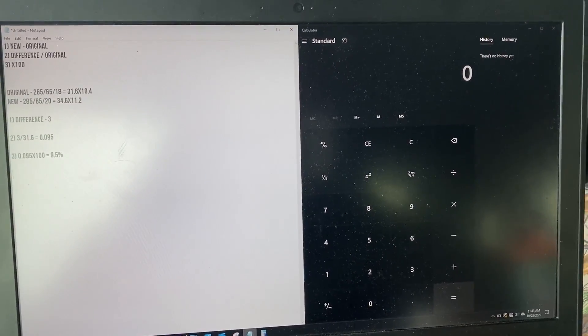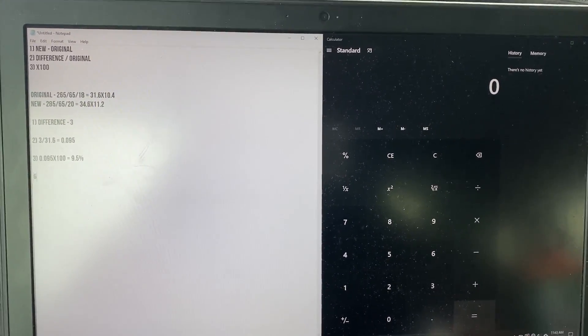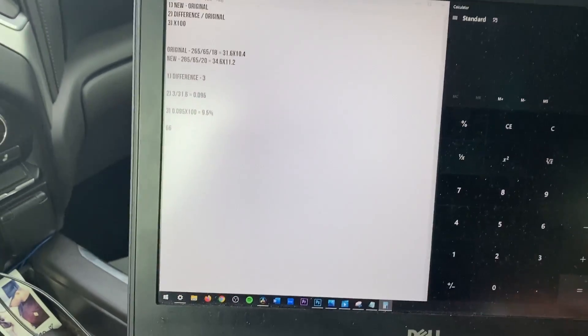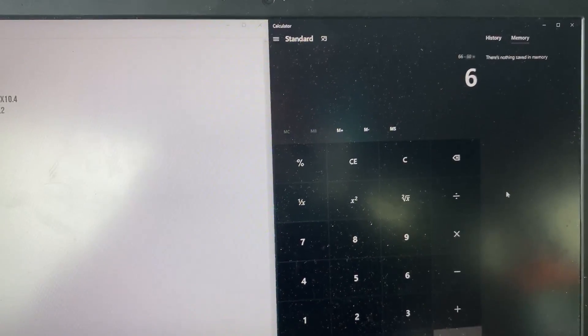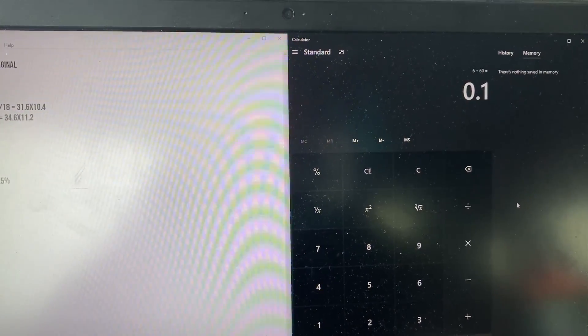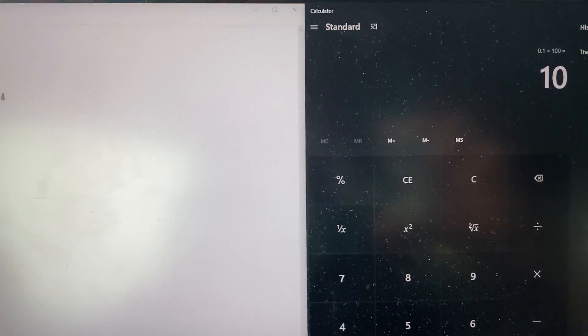66 minus 60 is 6. Divide that by the original number, 60, then multiply by 100 — that's 10%. We're pretty darn close between the 9.5% calculated and the 10% measured from the GPS. The rounding means it's not going to tell me I'm going exactly 5.8 miles over the speed limit.